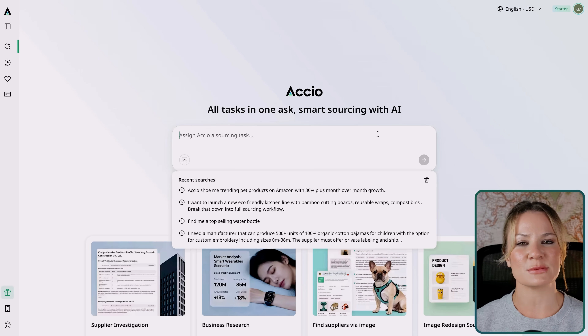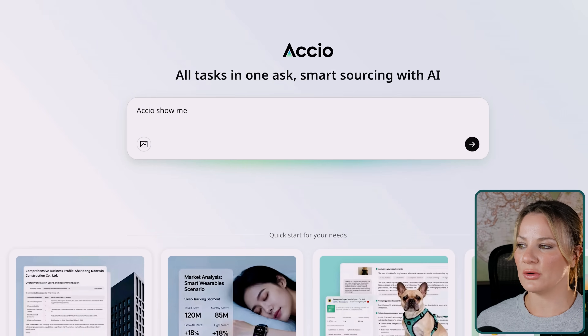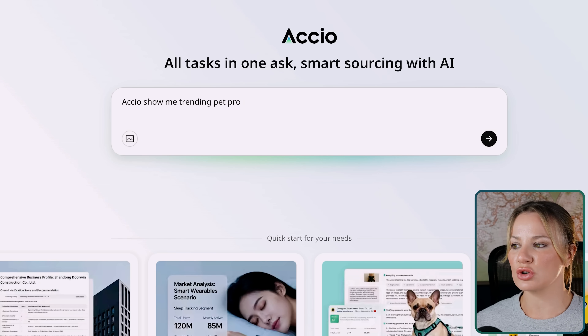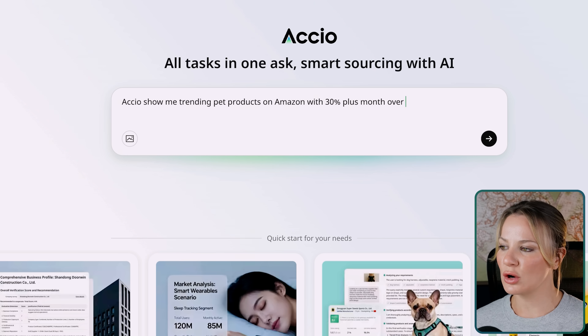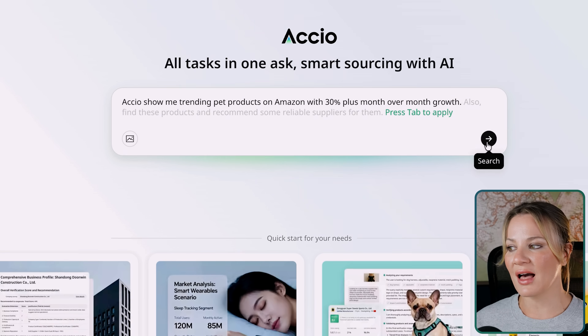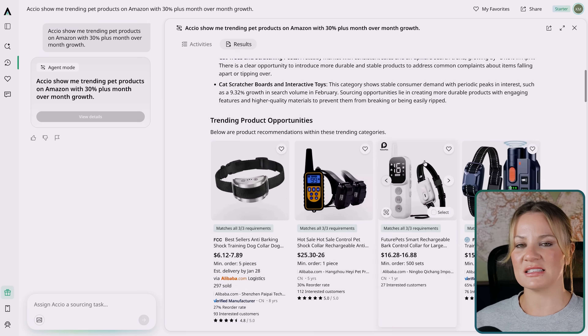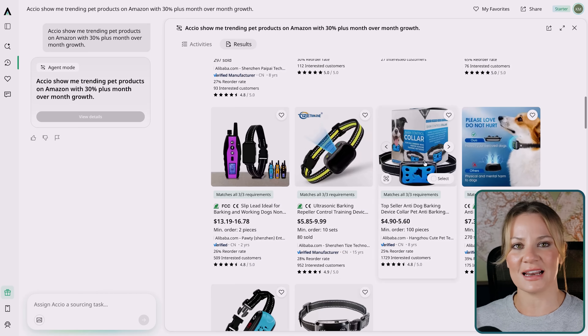Let me show you three standout things it can currently handle. Number one is product ideation and trend discovery. You can ask Axio for bestseller recommendations, cross-category sourcing ideas, or even new product development concepts. For example: 'Axio, show me trending pet products on Amazon with 30% plus month-over-month growth.' And here is what it is delivering — data-backed insight. It is not guessing.